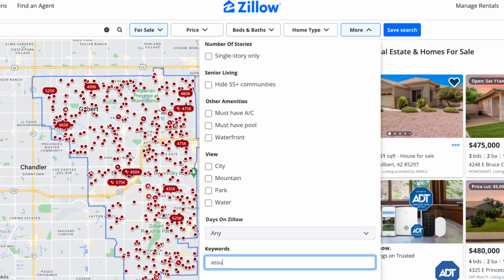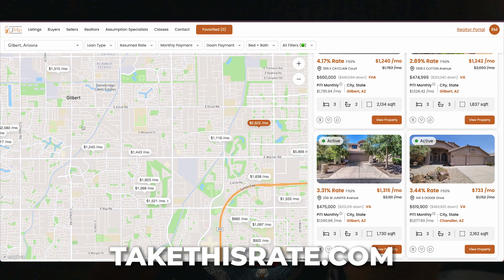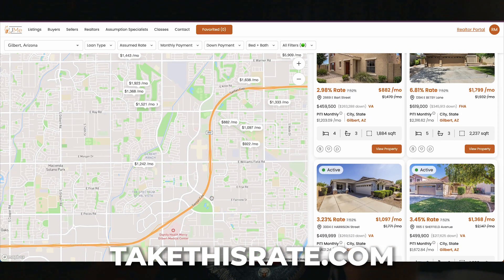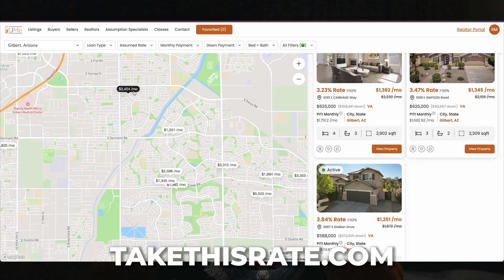So if you go to Redfin or Zillow and you look at Gilbert right now, there are zero homes being advertised as assumable. But there are in fact a ton of homes with loan assumptions that are actually available. To access the site, you do need to register. You can search all the assumable properties, check their balances, and even see what the rate is that they're locked into. This is my personal site — you can access it at the link below — and it's totally worth registering.